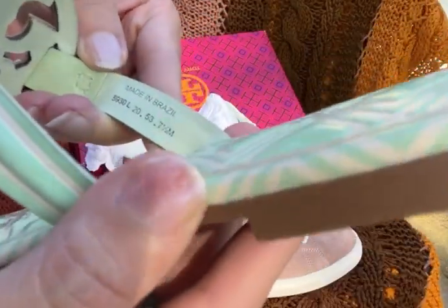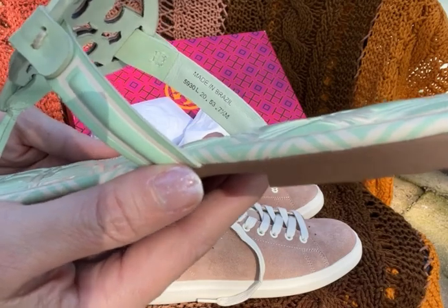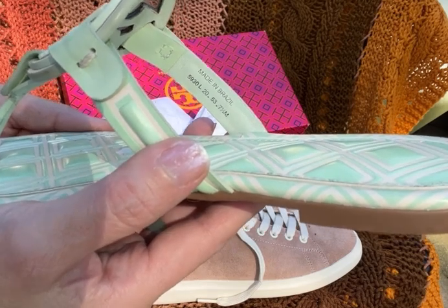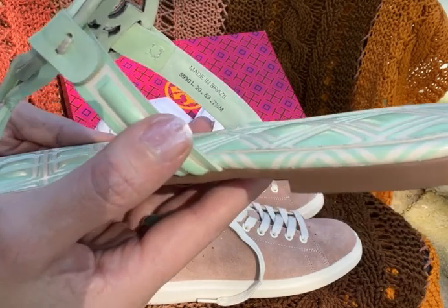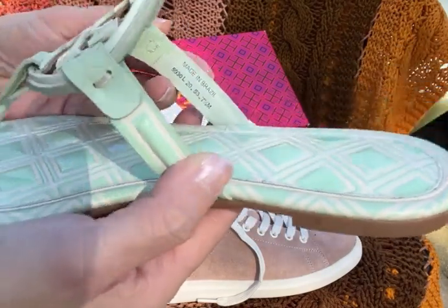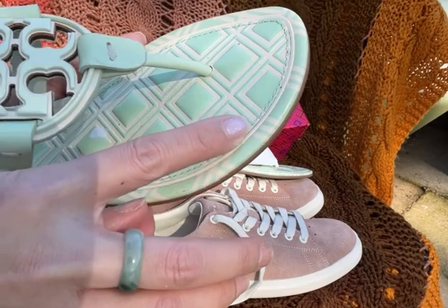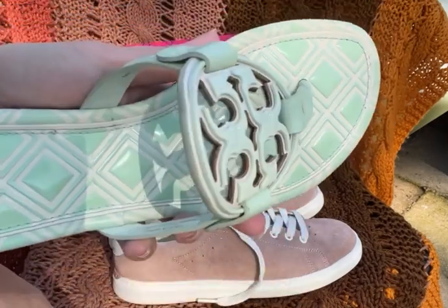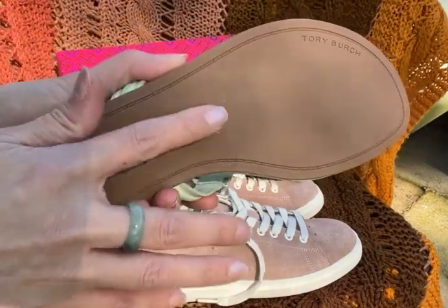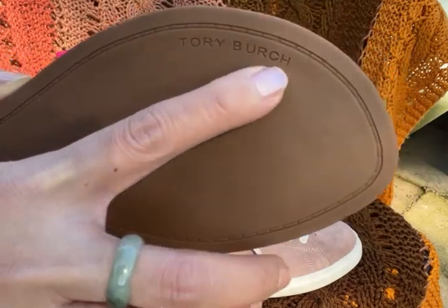This is made in Brazil. My size is usually a seven, but a group of people in the Tory Burch Facebook group said I should size up half a size, so I got a seven and a half and it fits me perfectly. It's a pretty light green with some square prints on top, and the bottom is the regular rubber sole.